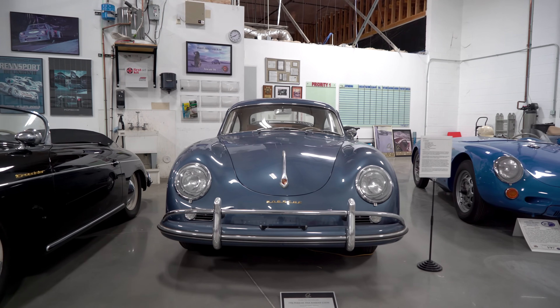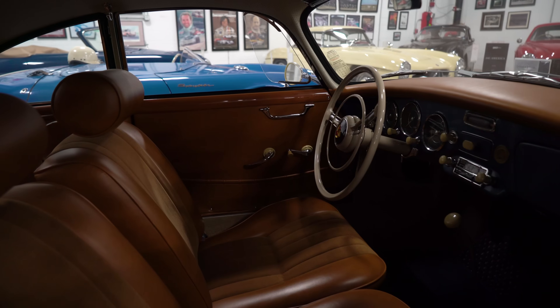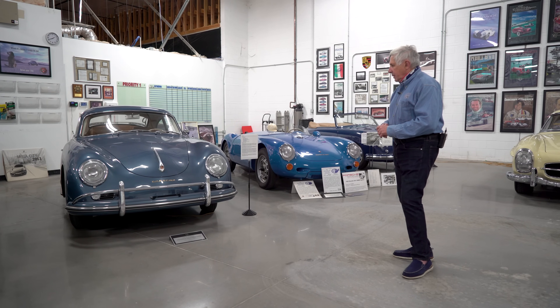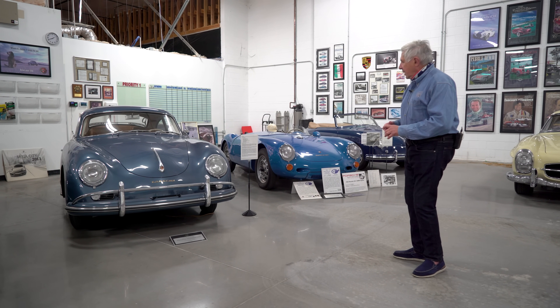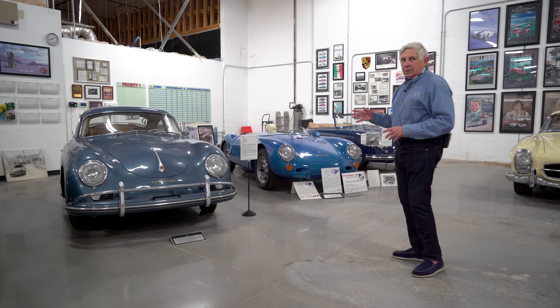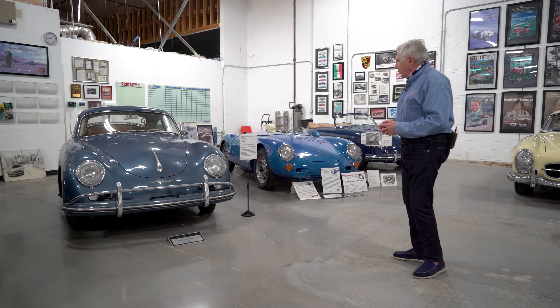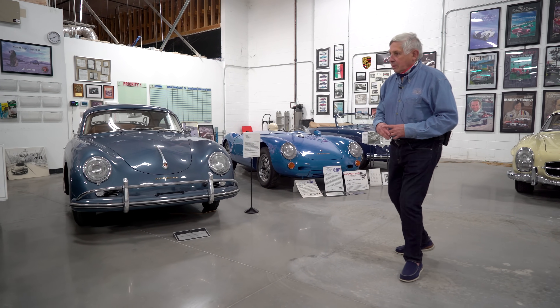This is a 1956 Aquamarine Blue sunroof coupe, so it's very rare. It was owned by two major collectors, one after the other. They took it to various Porsche concours where it won overall first place 44 times. A neat little car.